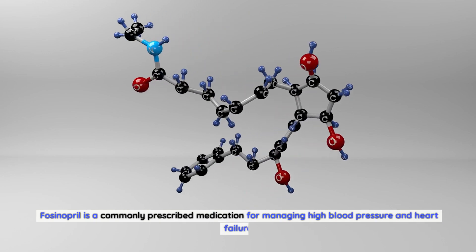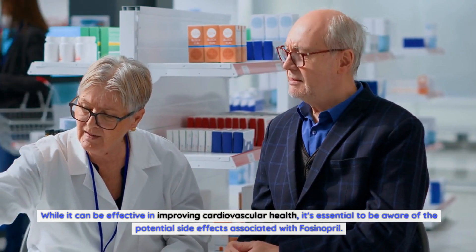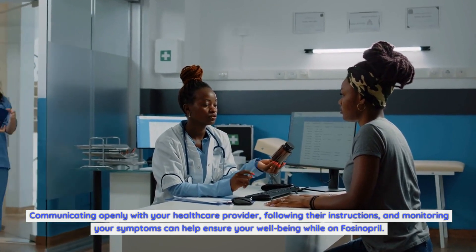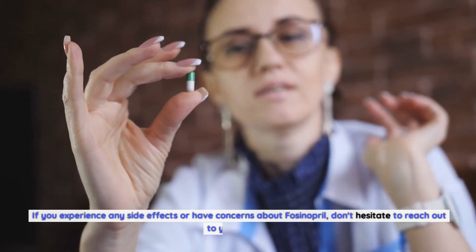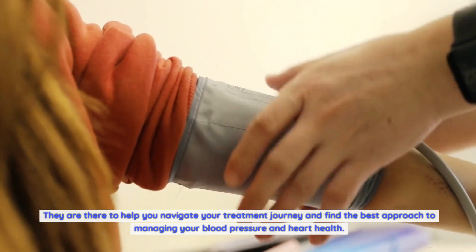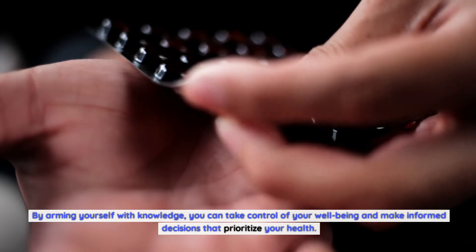Conclusion: Fosinopril is a commonly prescribed medication for managing high blood pressure and heart failure. While it can be effective in improving cardiovascular health, it's essential to be aware of the potential side effects. By understanding both common and rare side effects, you can take proactive steps to minimize their impact. Communicating openly with your healthcare provider, following their instructions, and monitoring your symptoms can help ensure your well-being while on fosinopril. Remember — staying informed about your medications is crucial to taking control of your health.